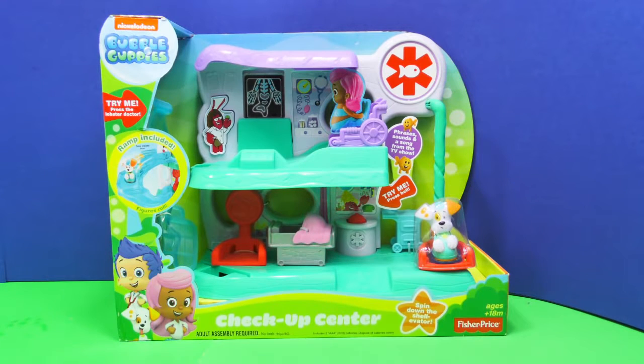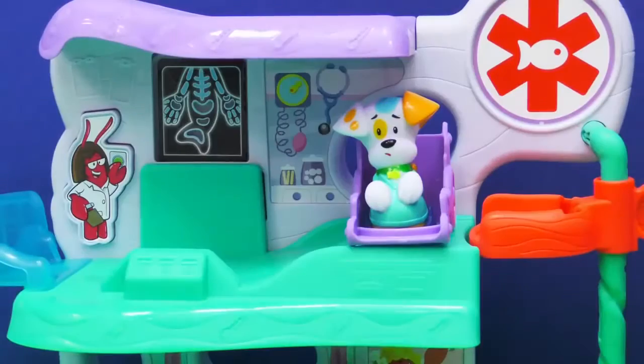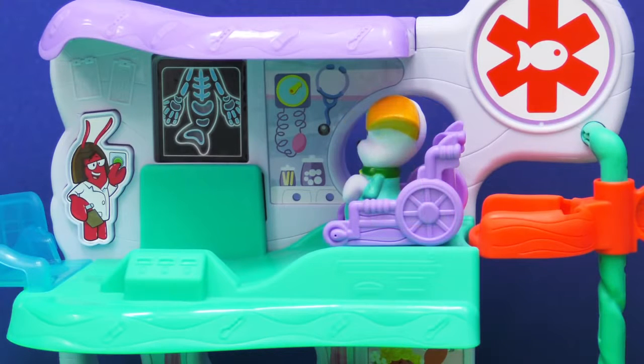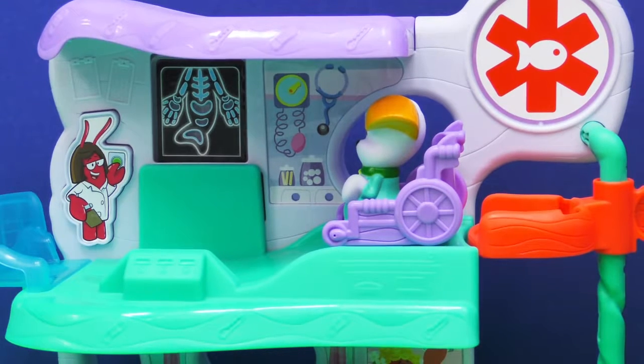And look right here, we have Bubble Puppy. I can't wait to show Elsa all this fun stuff and help her get her cast off. Let's open it up. Wow Bubble Puppy, you're not looking so hot yourself. What is that you're sitting in? Look at that super cool wheelchair. I love it!